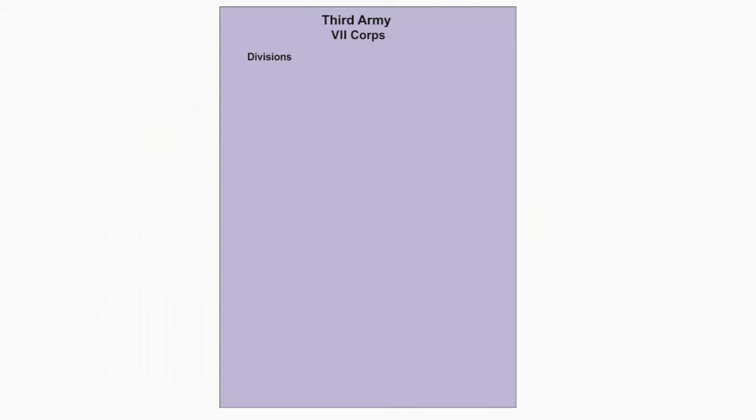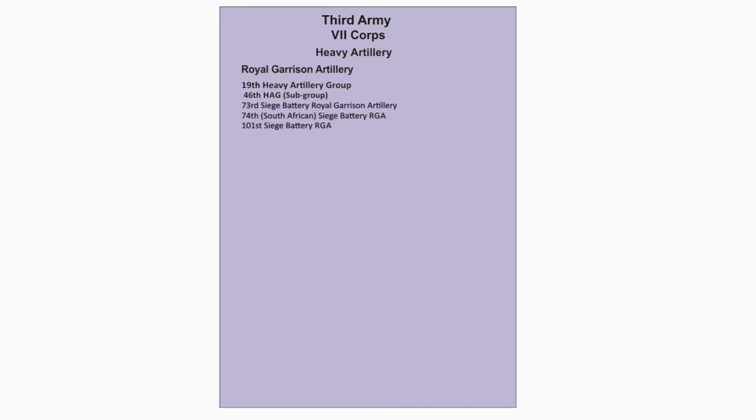The Heavy Artillery attached to the Corps is of the Royal Garrison Artillery, which is made up of the 19th Heavy Artillery Group. This has the 46th HAG subgroup, made up of: 73rd Siege Battery, 74th South African Siege Battery, 101st Siege Battery, 102nd Siege Battery, 90th Siege Battery, 91st Siege Battery, 96th Siege Battery, 45th Siege Battery, and 103rd Siege Battery.